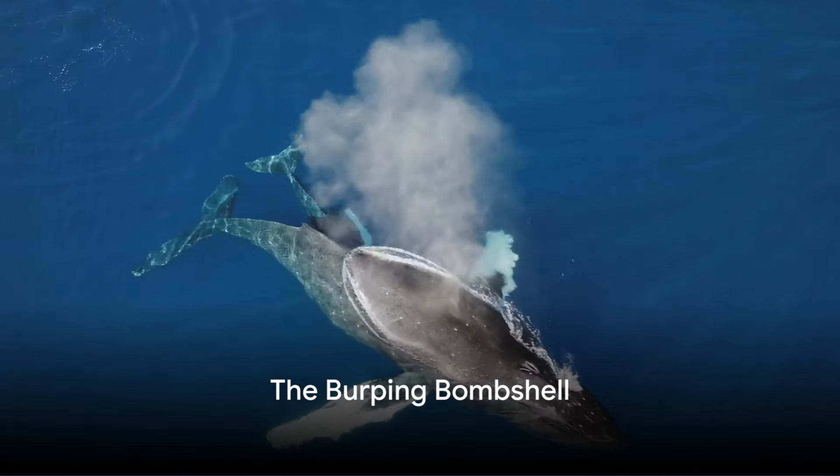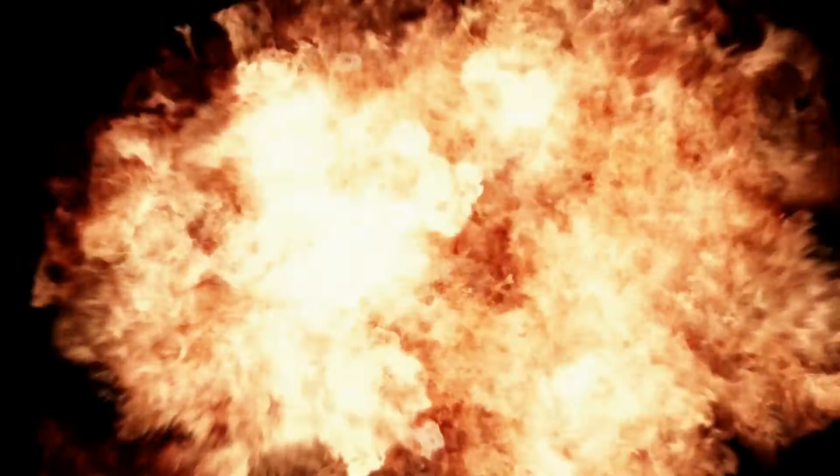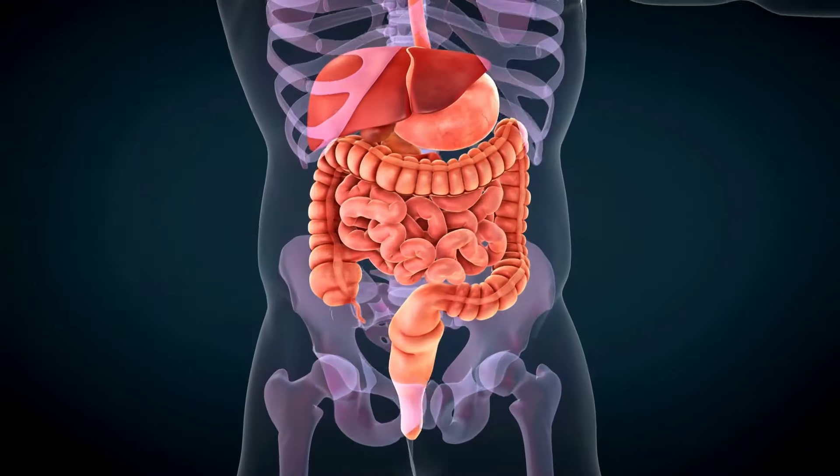Did you know a blue whale's burp can produce enough gas to inflate 2,000 party balloons? Now that's a party trick — it's a burping bombshell, right? But why do we burp, and how does it happen?